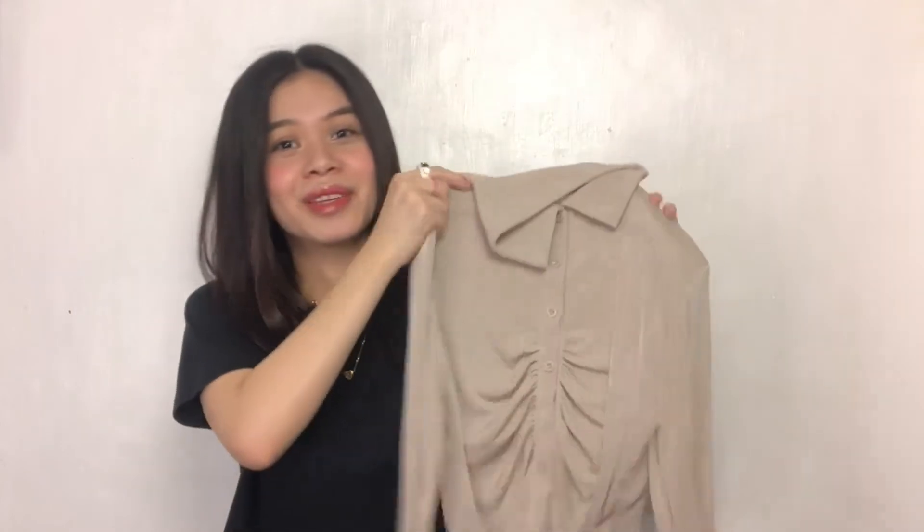Parang velvet-ish, pero ang ganda ng fabric, ang lakas makasosyal ng fabric neto. Tsaka ito yung pinaka-mahal sa lahat — oh my god, syempre talagang dapat malakas makasosyal, diba? So it's nice. Yung back ganon. Actually hindi siya ganun ka-crop top, papunta na siya sa crop top. Ganun siya. Link down below!